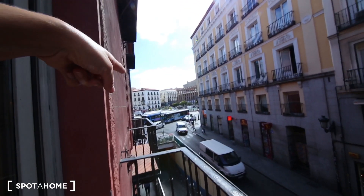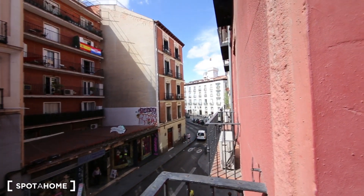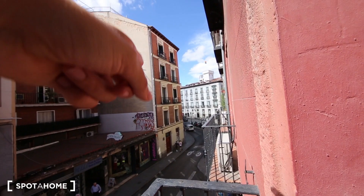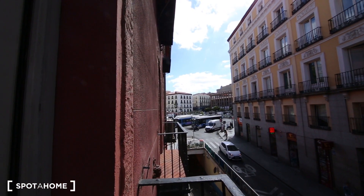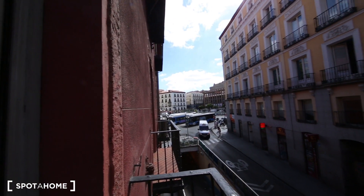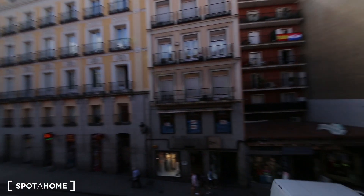Of course, plenty of restaurants anywhere around here. So I'm going to start showing you the views. You can see this is Jacinto Benavente Square. As you see, the windows are very well insulated because there's no noise inside the apartment at all. If you go this way, you get to Tirso de Molina in just one minute, and Sol is just three to five minutes walking over there.